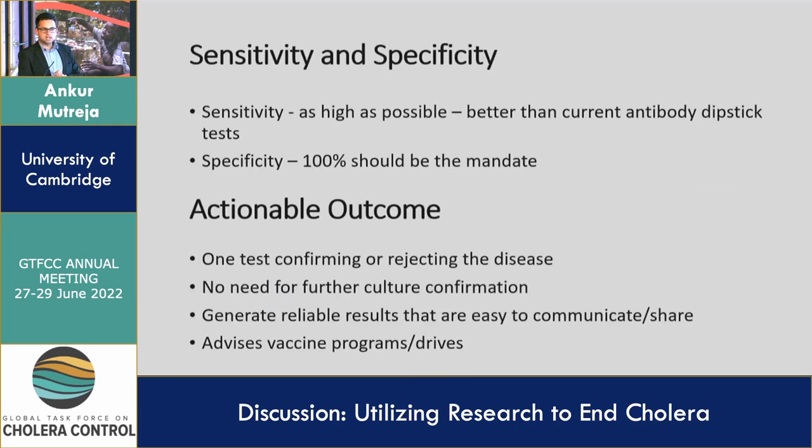There are other factors that went into our thought process. What should be the sensitivity and specificity? We have a very simple PCR test, very similar to what you would run in a reference laboratory but adapted for field usage. Specificity for us is really 100%; sensitivity should be as high as possible. We are currently doing those tests in both Africa and India. The actionable outcome should be one test confirming or rejecting the disease, instead of one test detecting and then a reference laboratory further confirming. There should be no need for further culture confirmation.